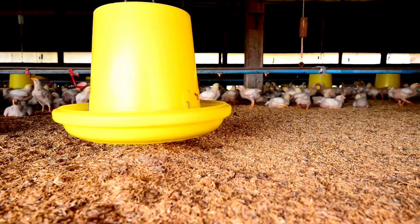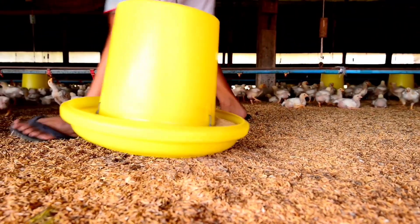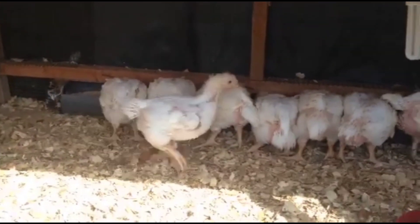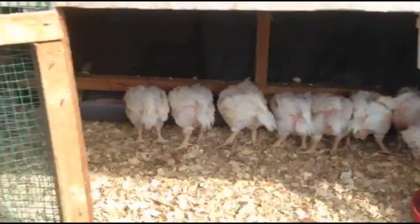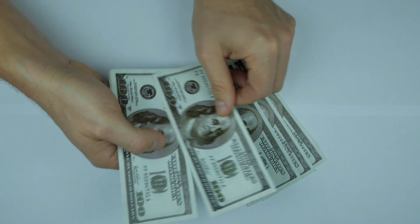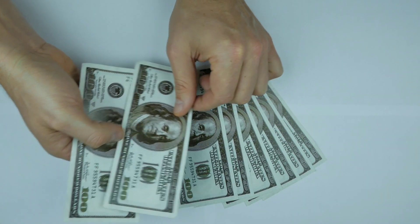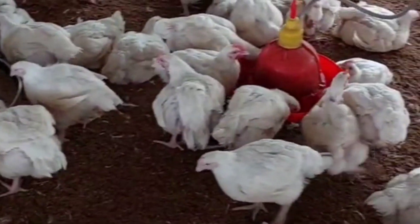Another important benefit of supplementing your broiler chicken with oregano leaf powder is that it helps to cut the cost of production. It was found that supplementing broilers with oregano leaf powder can help cut the cost of production by 5.8 percent and boost your profits by 31 percent above the feed and chick costs.